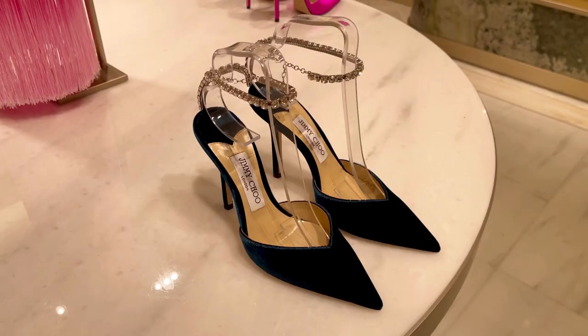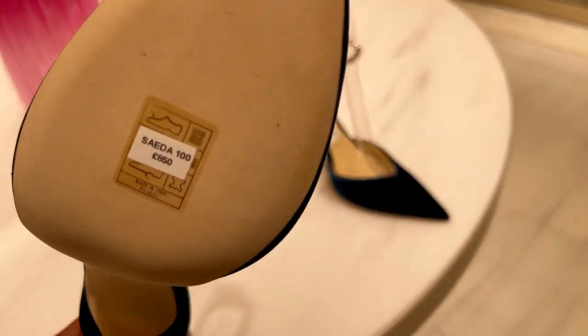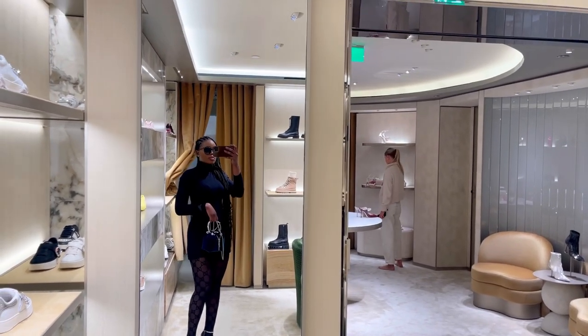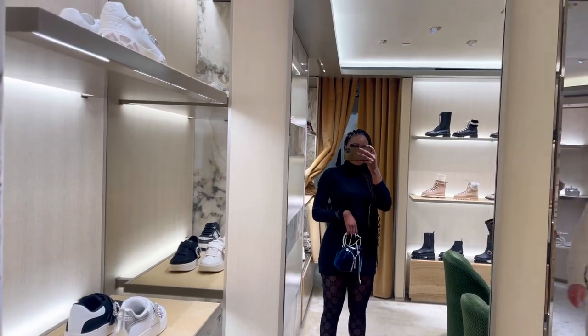The first thing from Jimmy Choo was a heel I fell in love with — so gorgeous, retailing for £850. It's really versatile: perfect for a daytime look, a night out, a Christmas party, or New Year's Eve event. Here I am trying it in UK size 38 and matching it with my bag — it's perfect.